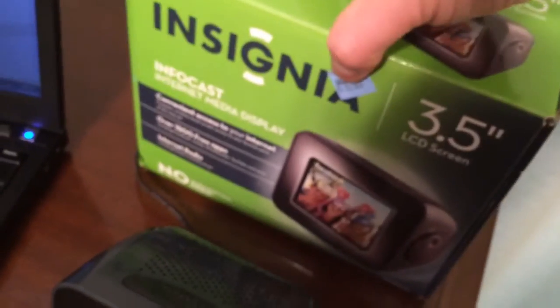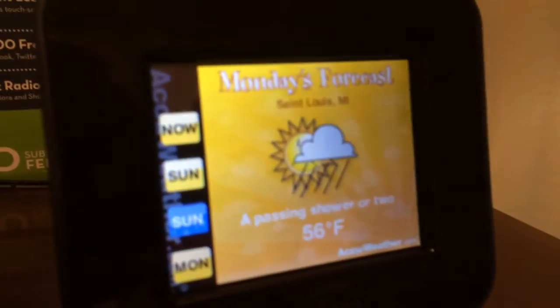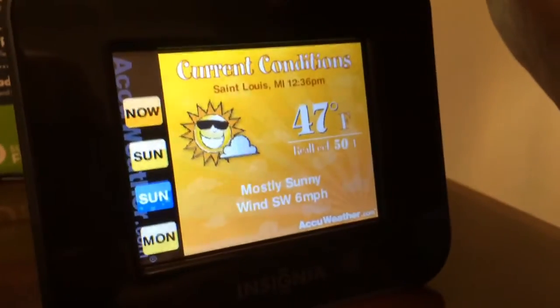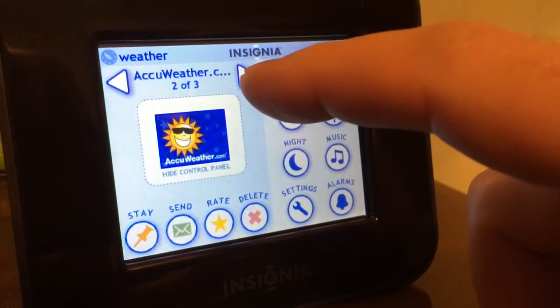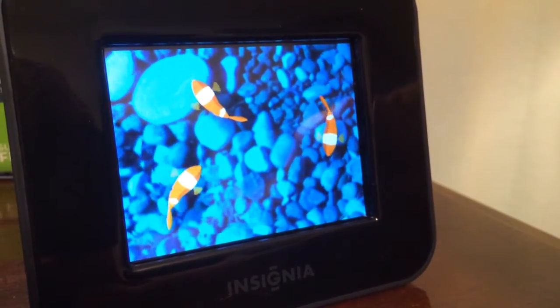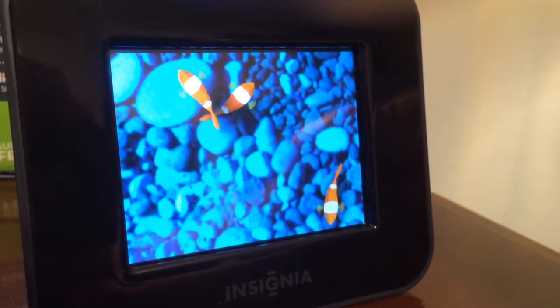I went ahead and signed up for a subscription via their website so I could download some apps and show them to you. It's got a very simple display as far as the operating system — pretty cryptic. You can create channels, and on each channel you can add different apps. Here's an aquarium app, and there you have something relaxing to look at — a little fake fish swimming around in a blue pool.